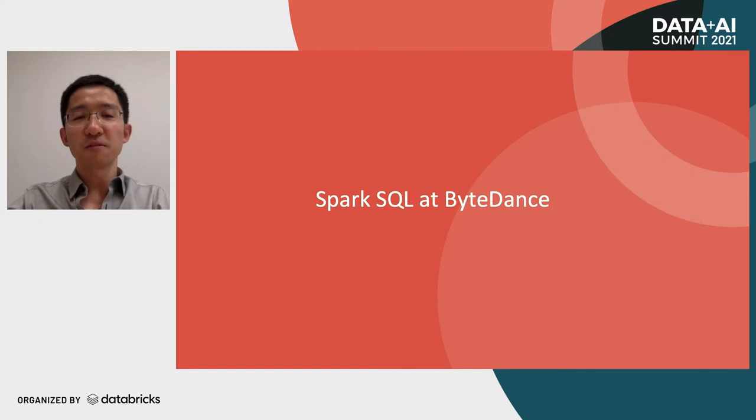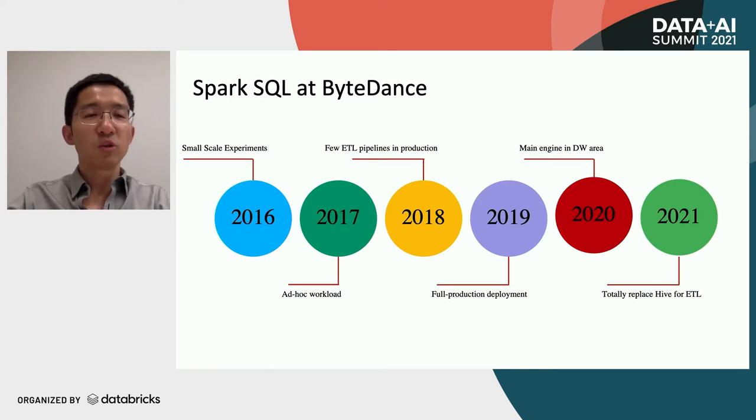Let's go to the first part: Spark SQL at ByteDance. We adopted Spark SQL in 2016 for small-scale experiments. Then in 2017 we used Spark SQL for ad-hoc workloads. In 2018, Spark SQL was used for some of the ETL pipelines in production. In 2018, Hive was the most commonly used execution engine for ETL jobs, and few ETL pipelines were running on Spark SQL.